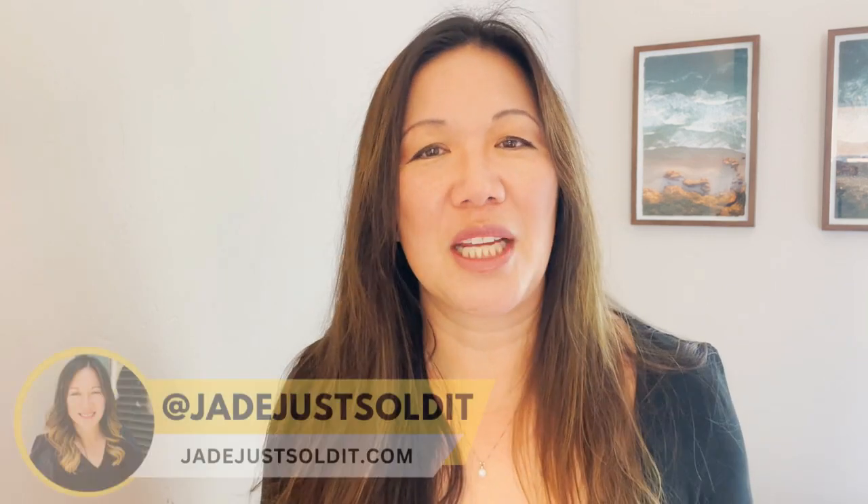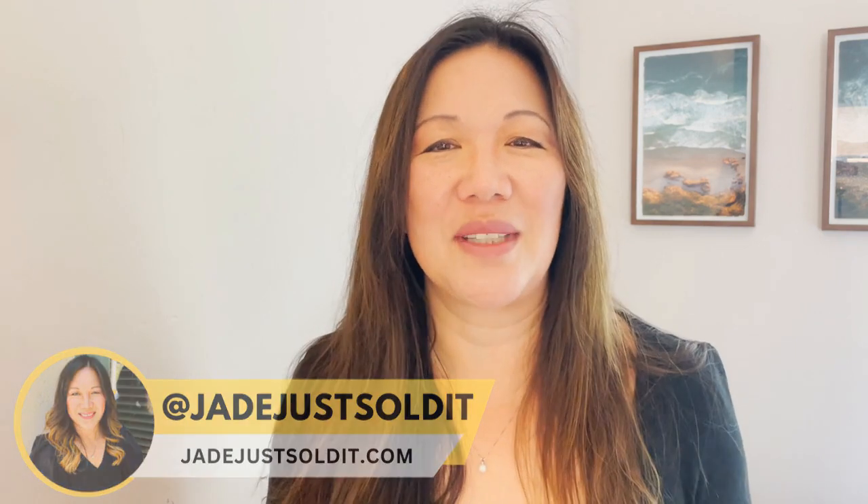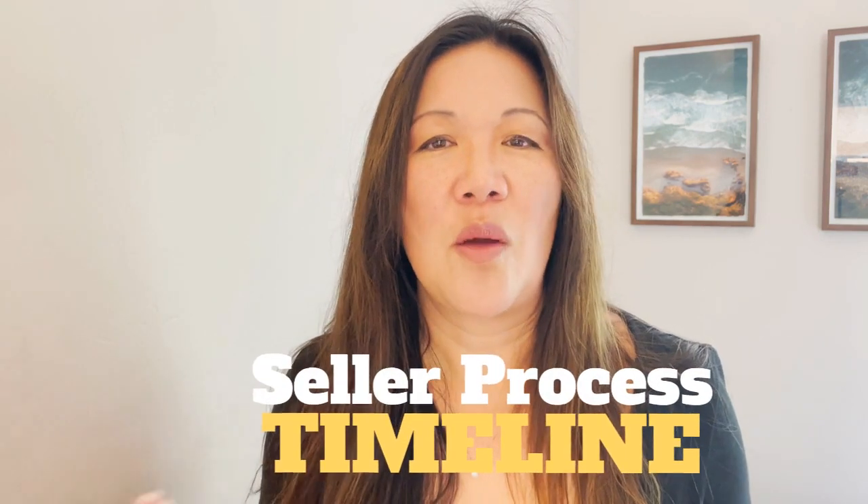Welcome back to my channel. If you're new, my name is Jade Lee Duffy, your favorite San Diego realtor. I talk about all things related to real estate and what it's like to live in San Diego. If you find any value in this video, please hit the like button, subscribe, and hit the notification bell so you are notified the next time a new video comes out. All right, let's get back to the seller process timeline and what to do when.